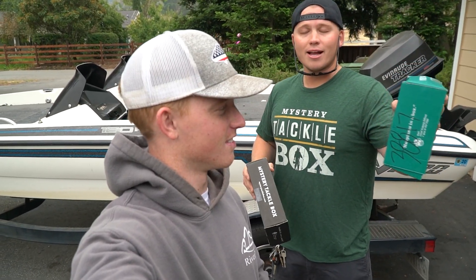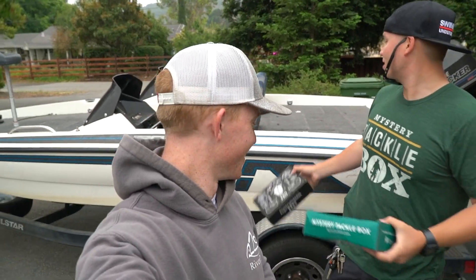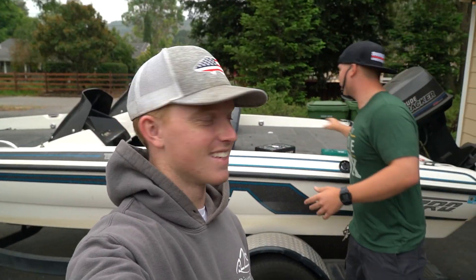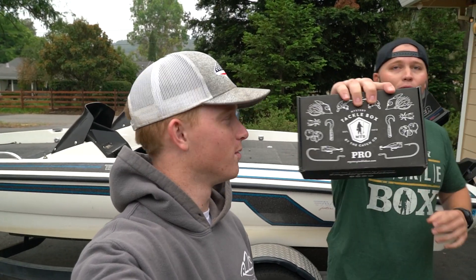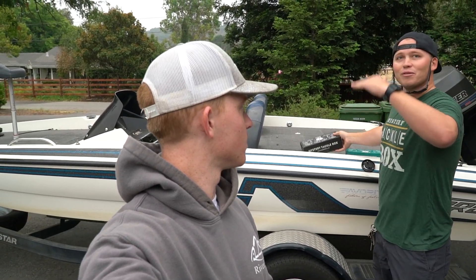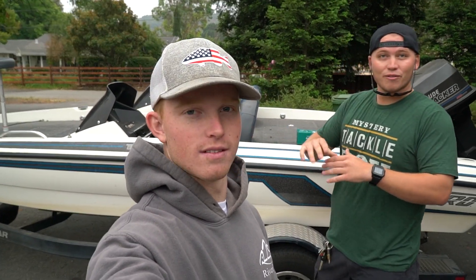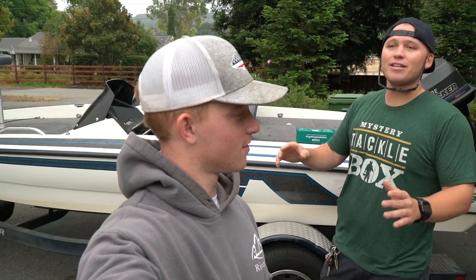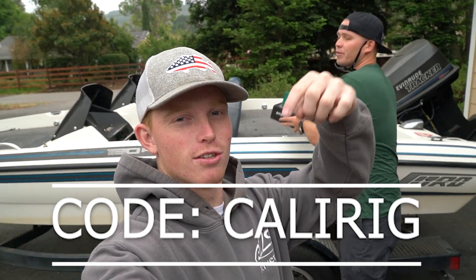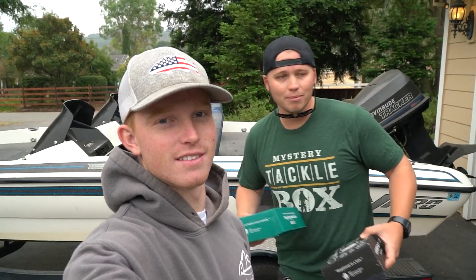We have the Elite Mystery Tackle Box as well as the Pro Box. These are both different levels of their subscription. You guys can get your first box for as little as $10. The code is CaliRig — I'll put it right on the screen. Also, just click the link below; you can use our link and you don't even have to put in a code.